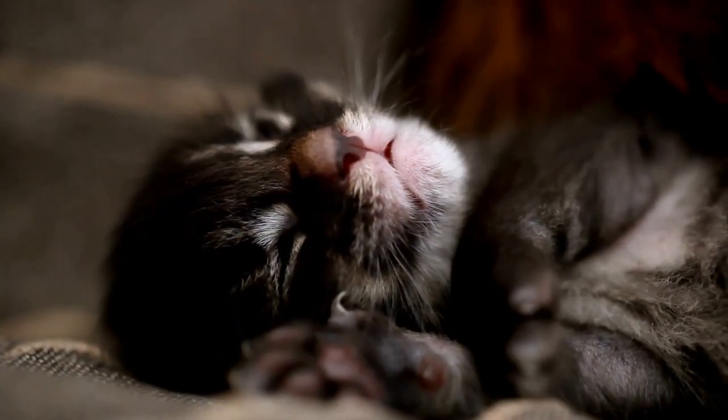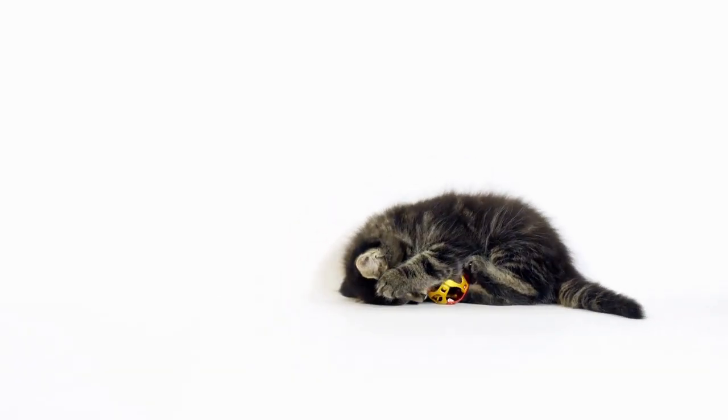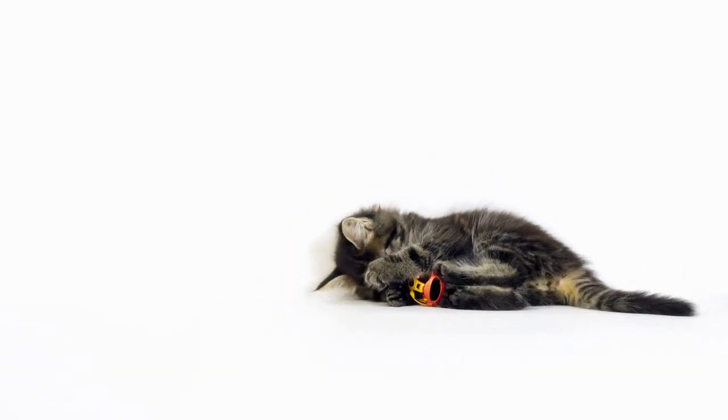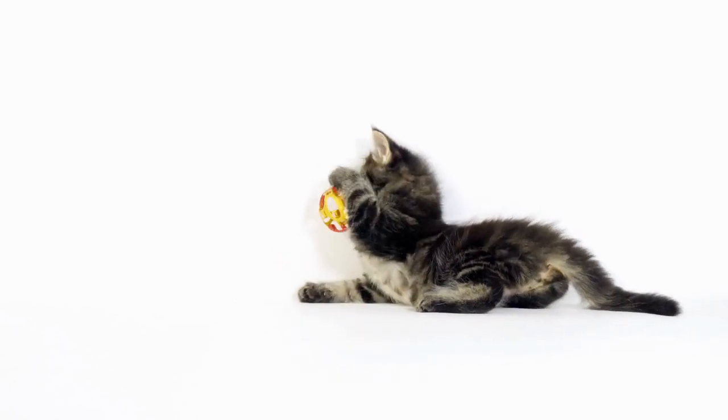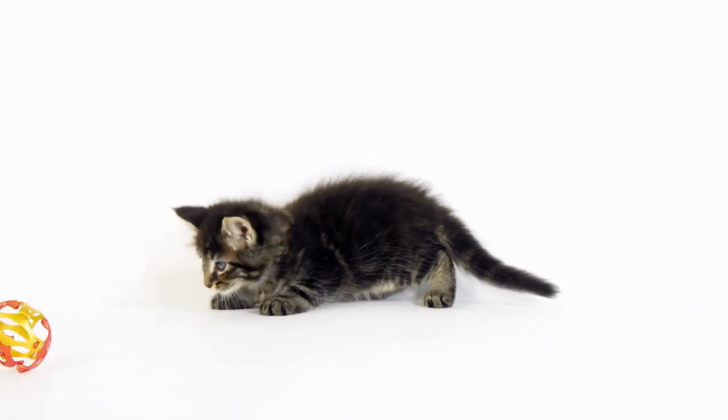Learning how to properly care for a Maine Coon cat is a never-ending journey. Even though we've covered 8 essential tricks for maintaining your furry friend's happiness, there's always more to discover. By subscribing to our channel, you'll stay up to date on the latest tips and tricks for caring for your Maine Coon cat.